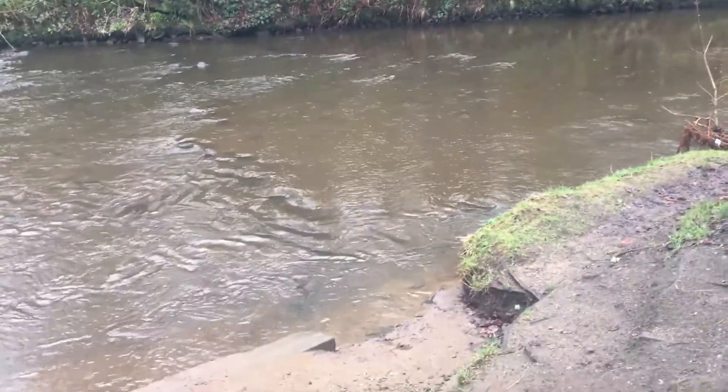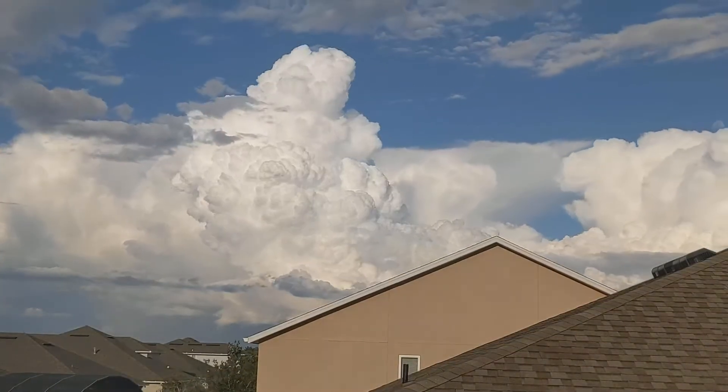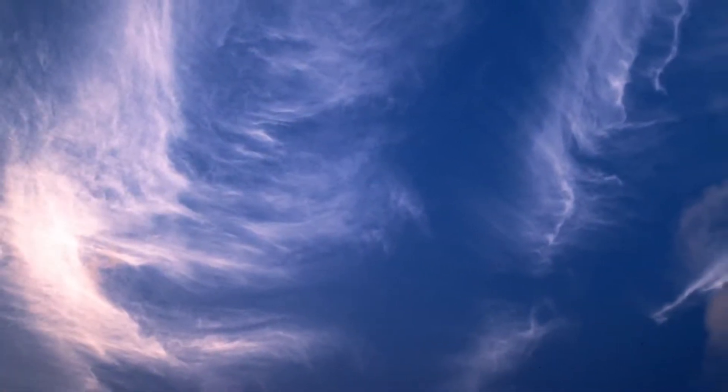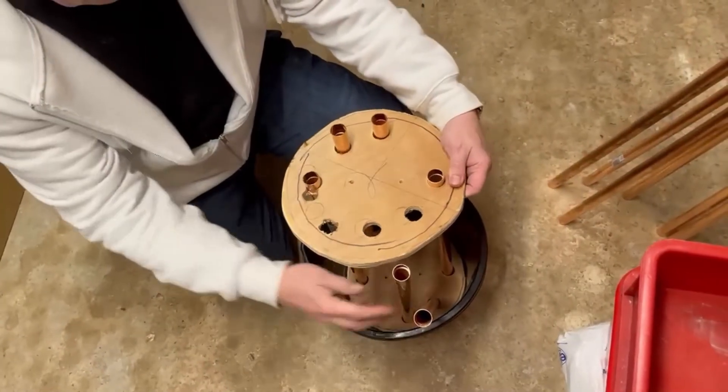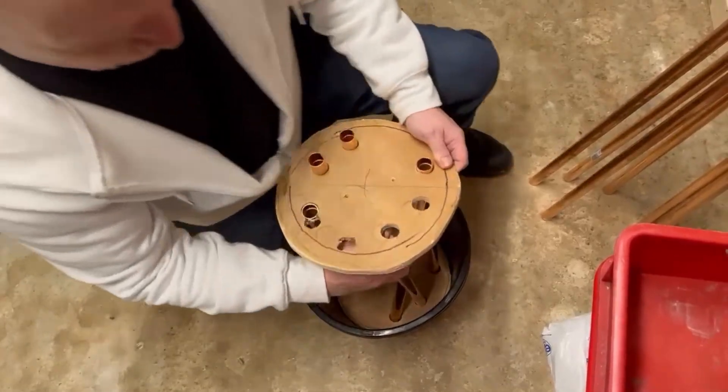To measure the cloudbuster's success, you'll need to look for cumulus clouds and sylph clouds. A picturesque sky is a sign that it's working. We will be publishing a video on how to make your own cloudbuster, which will be a blessing for farmers around the world.